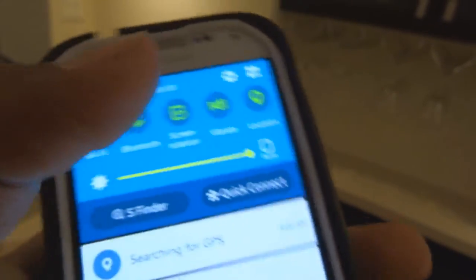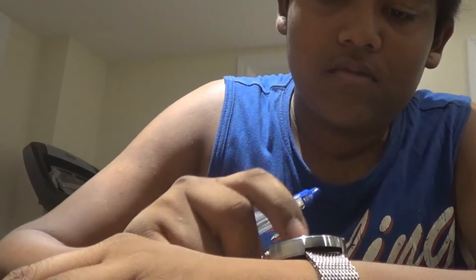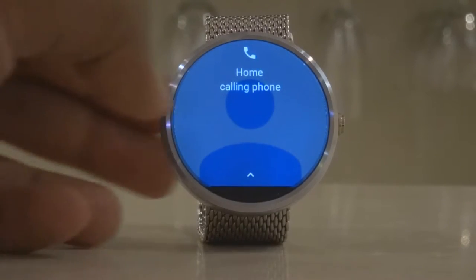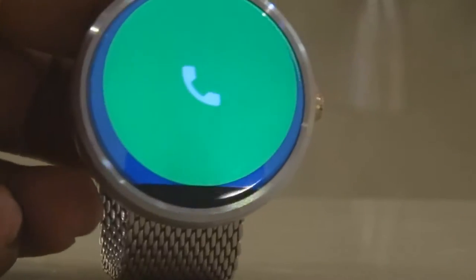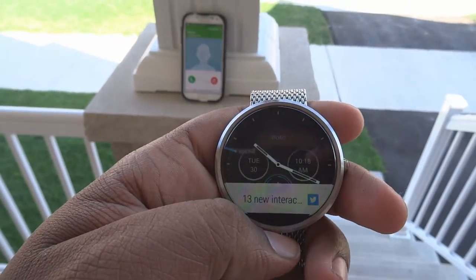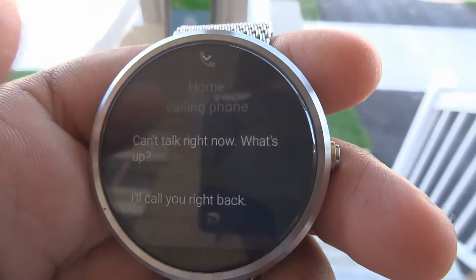For example, in class I usually have my phone on silent, so if someone calls me or sends me a text, I can't use my phone to see who it is. But with my Moto 360 I can easily answer the call if my teacher allows me, or I can decline the call without having to pull out my phone. If you slide up, you get some quick replies to text the person — 'I'm busy right now', 'what's up?' — which is really useful.